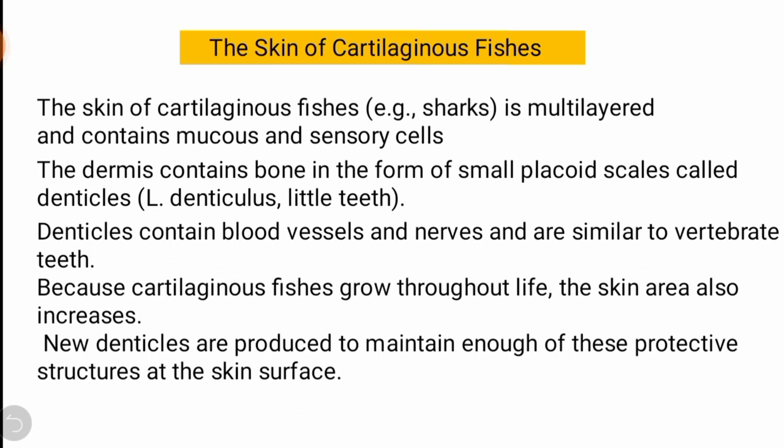The dermis contains bony structures in the form of small placoid scales. These scales are called denticles, which look like tiny teeth. Denticles contain blood vessels and nerves, similar to how our teeth contain blood vessels and nerves.